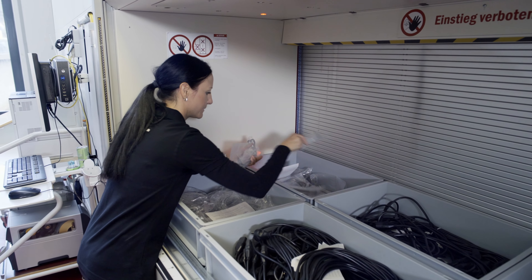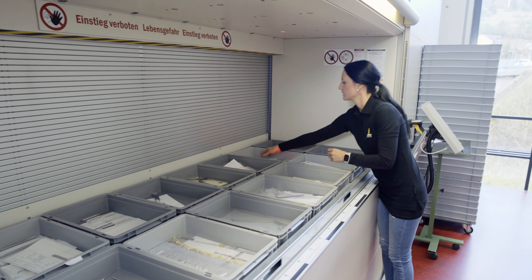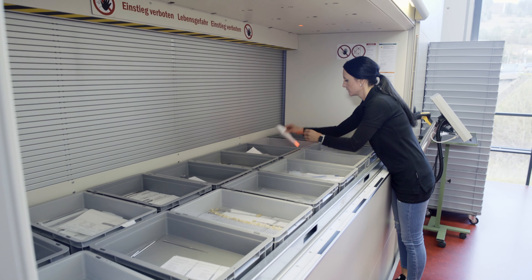The combination of highly effective warehouse processes, user-friendly operation, and flexible usage options, together with seamless SAP integration, makes the Hainal vertical lifts the ideal intralogistic solution for HABO Medical.